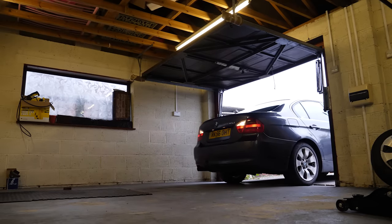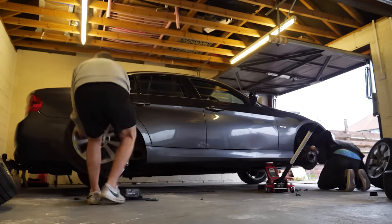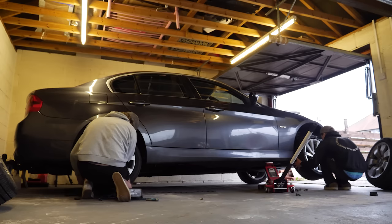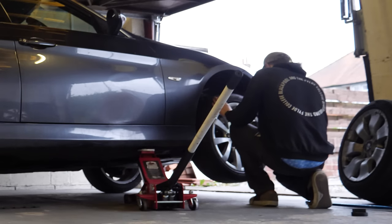After that small accident, luckily we caused no damage, but thought it was more sensible to use my bigger jack inside the garage on a flat floor. We whizzed the old wheels off, fitted the new ones and it looks a million times better. This should add some real value to the sale price of the car.